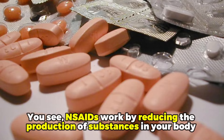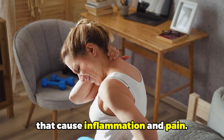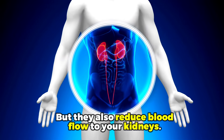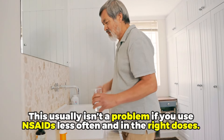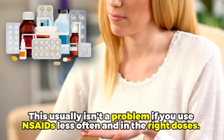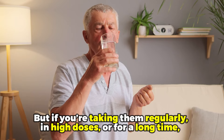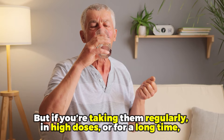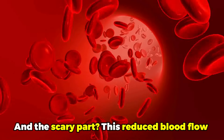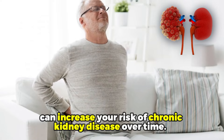NSAIDs work by reducing the production of substances in your body that cause inflammation and pain, but they also reduce blood flow to your kidneys. This usually is not a problem if you use NSAIDs less often and in the right doses. But if you take them regularly, in high doses, or for a long time, it can lead to kidney damage. This reduced blood flow can increase your risk of chronic kidney disease over time.